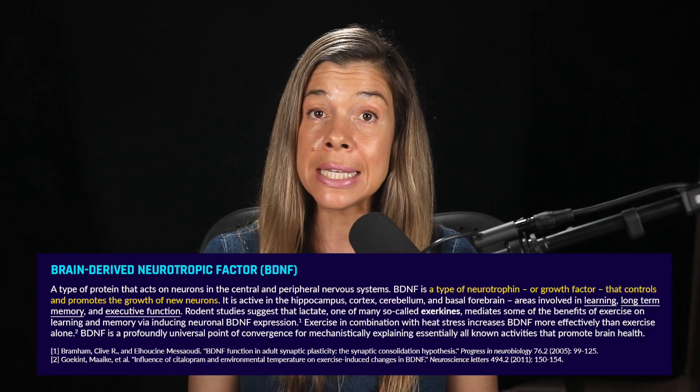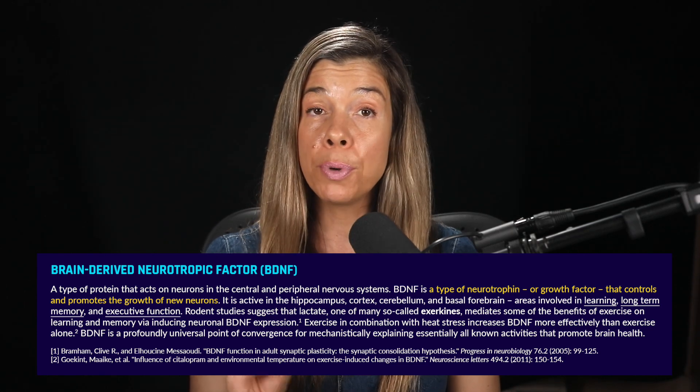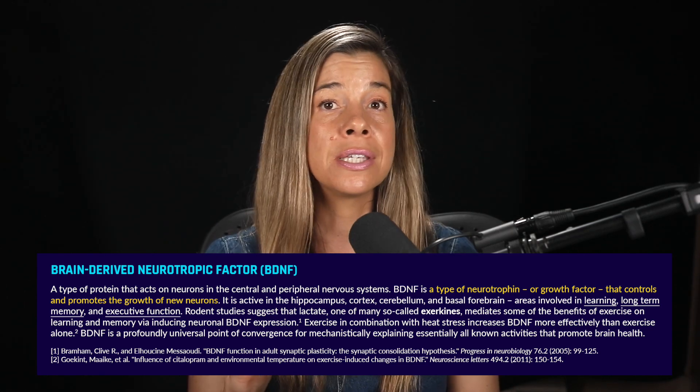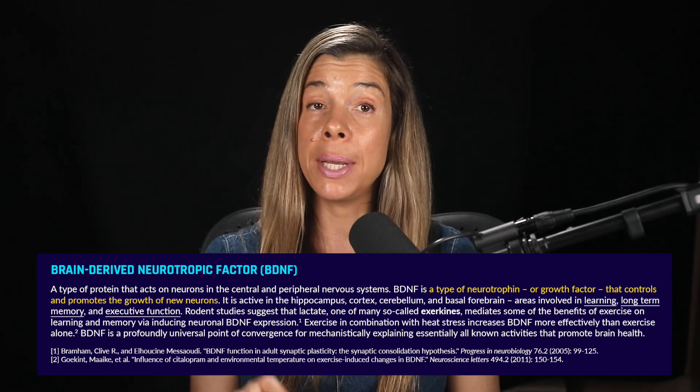Extensive research reveals a consistent pattern: almost every lifestyle factor we can modify to boost brain function is connected, through various mechanisms, to heightened levels of BDNF.